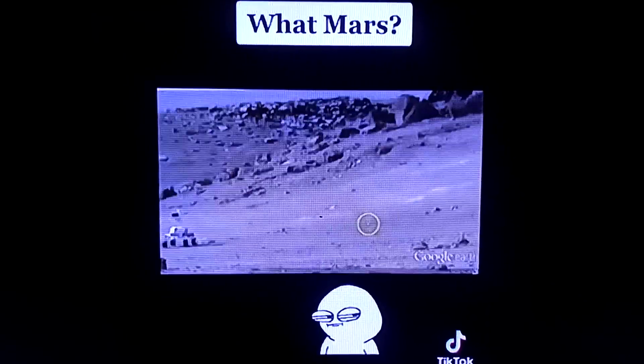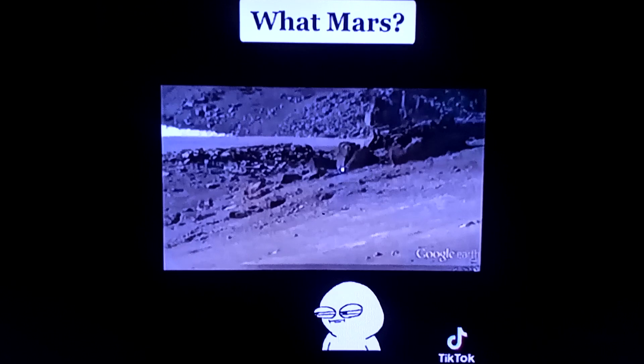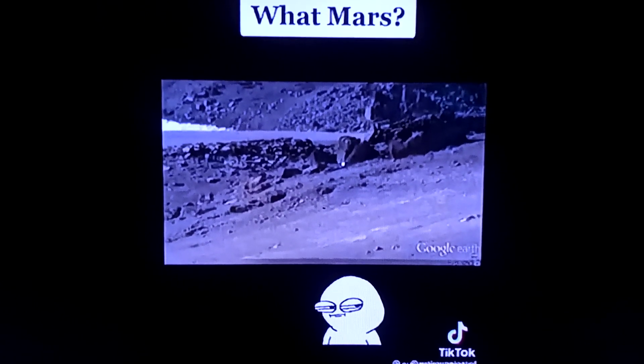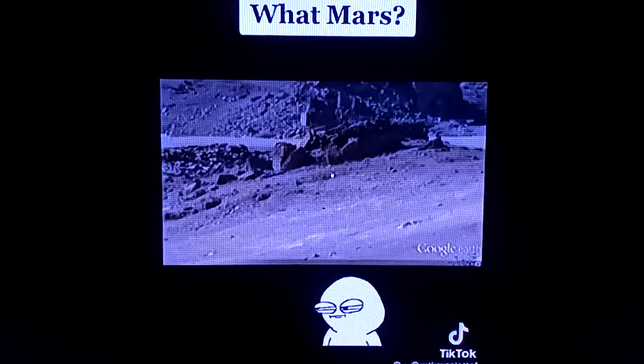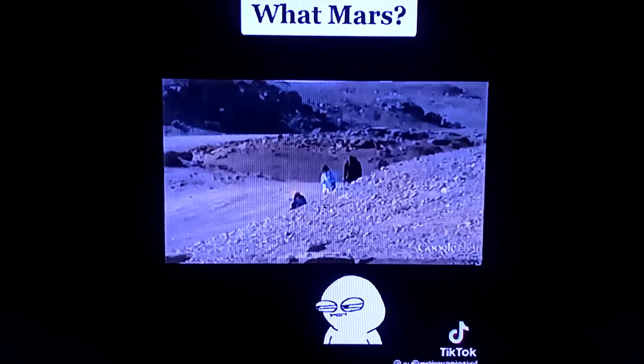I think I found out where Mars is, guys. It's just a thousand miles north of me. Not quite the distance that NASA says, but I can't find anybody who's in charge of this — they must be hiding behind these rocks. Oh no, there they are in front of everybody, standing there.